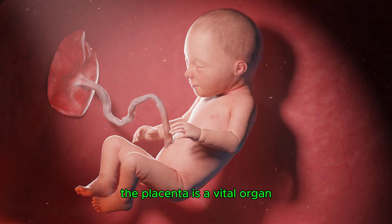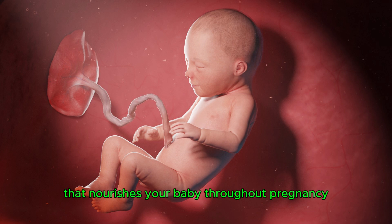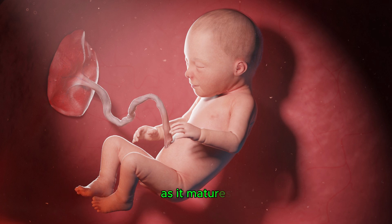The placenta is a vital organ that nourishes your baby throughout pregnancy. As it matures, it undergoes visible changes on ultrasound. Placental grading is a system that describes these changes, and it can give us clues about the age and the health of the placenta.